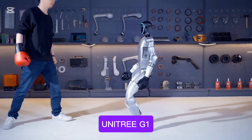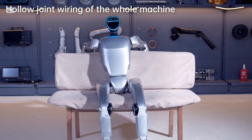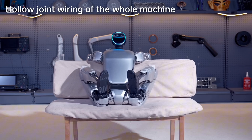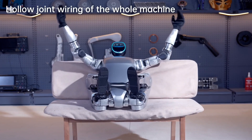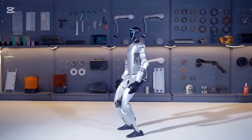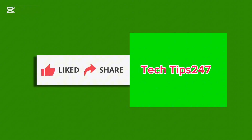The Unitree G1 humanoid robot has a lightweight and robust design for agility, with advanced motion control for smooth and natural movements. If you are surprised by what you've seen, subscribe to Tech 24/7, hit the bell icon, and don't forget to like and share if you found this helpful.